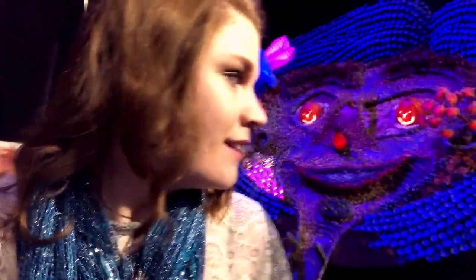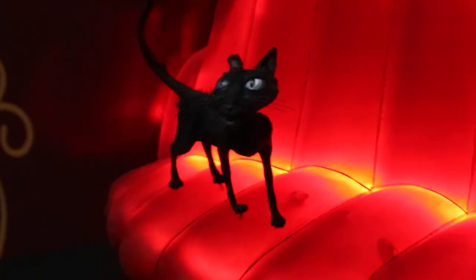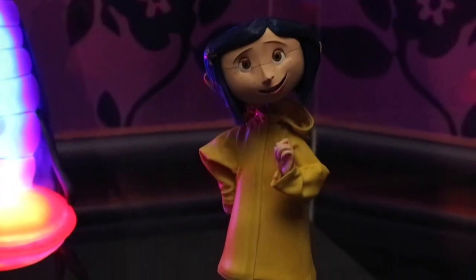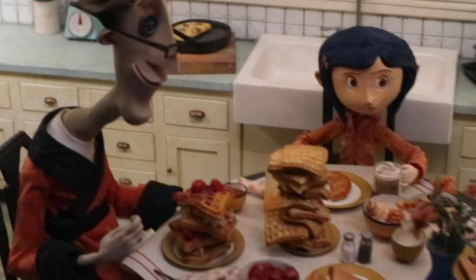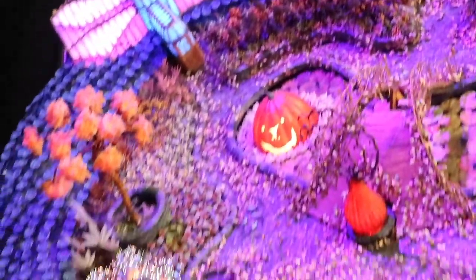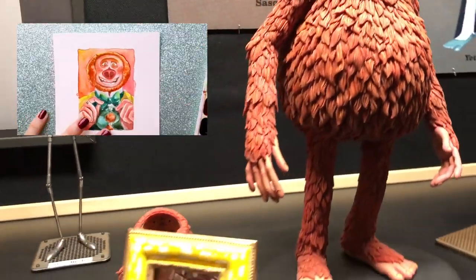Coraline was my first Laika film, so being here and seeing the puppets was amazing. It was a really huge moment for me because I fell in love with Laika Studios and haven't missed a single stop motion film in theaters since. I saw Coraline ten years ago when I was a senior in high school and did an entire art class project on Laika Studios and Coraline. I've never seen a real Coraline puppet in my life, and I was totally fangirling.